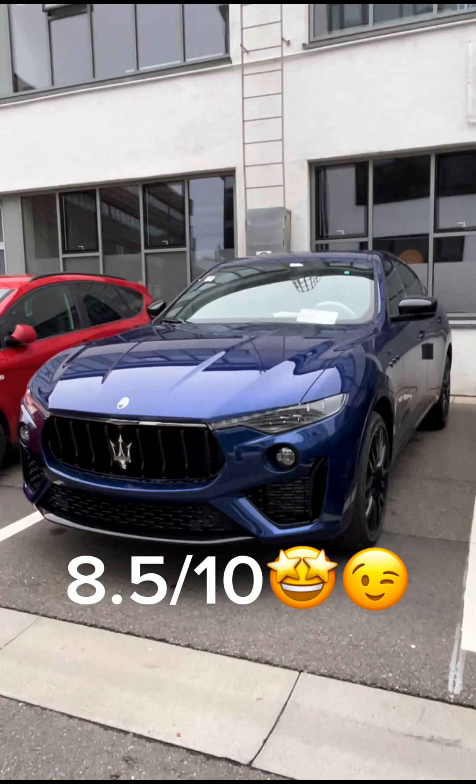Then we have this nice Maserati Levante — I'll give this an 8.5 out of 10. It's a nice SUV.